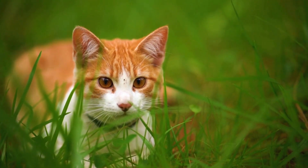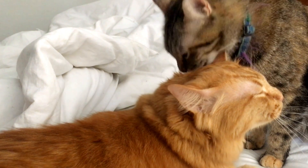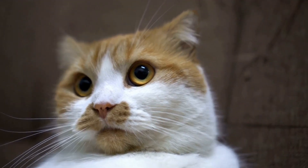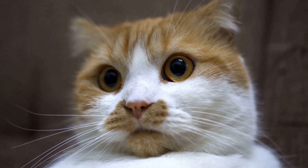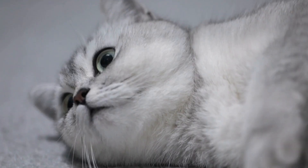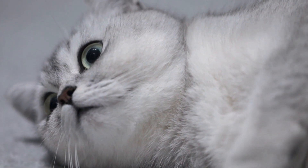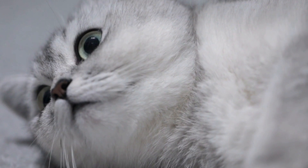Can cats develop allergies to specific brands of cat litter? As cat owners, we always strive to provide the best care for our furry friends. From their nutrition to their grooming, every aspect of their well-being is important to us. One area that often goes overlooked, however, is the choice of cat litter. While it may seem like a mundane decision, the type and brand of cat litter can have a significant impact on our feline companions, especially when it comes to the potential development of allergies.